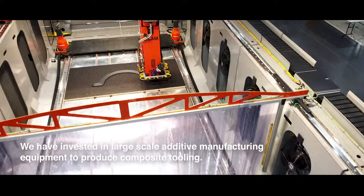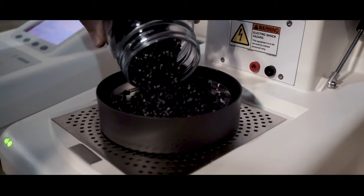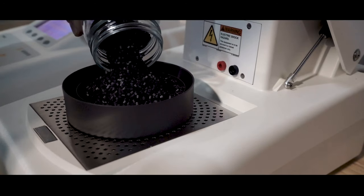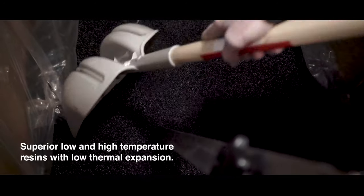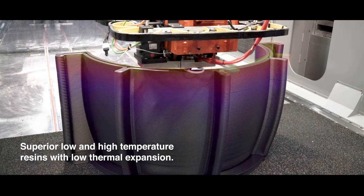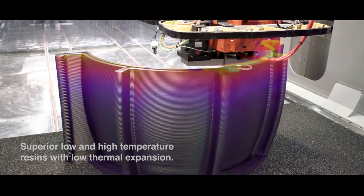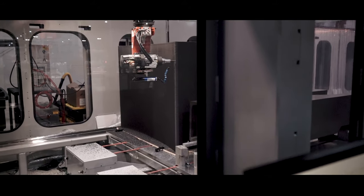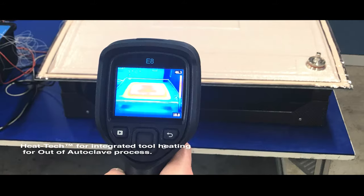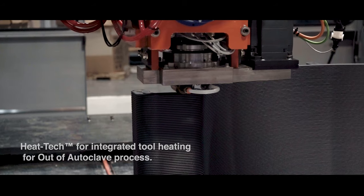We have invested in large additive manufacturing equipment to produce composite tooling, but more importantly, develop low and high-temperature resins needed with low thermal expansion for this new 3D printing industry. We've also developed out-of-the-autoclave integrally heated tooling, from customer demand to be able to build parts out of the autoclave.